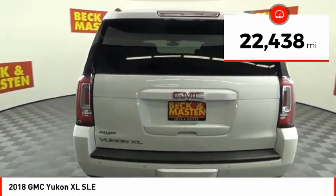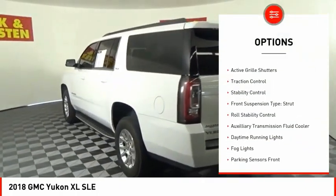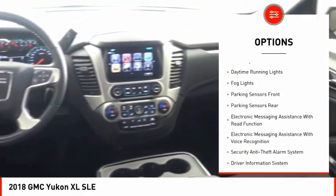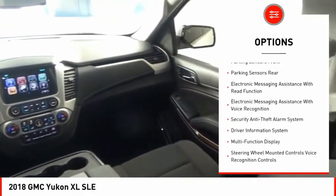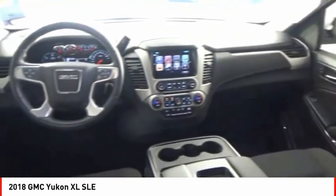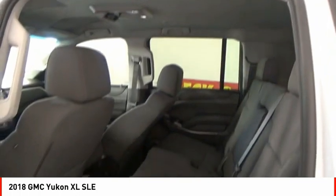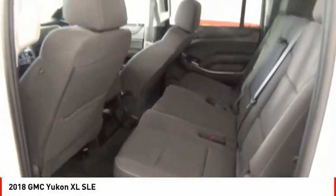Here are some of this vehicle's great options: power windows with safety reverse, remote engine start, active grille shutters, traction control, stability control, front suspension type strut, roll stability control, auxiliary transmission fluid cooler, daytime running lights, and fog lights.